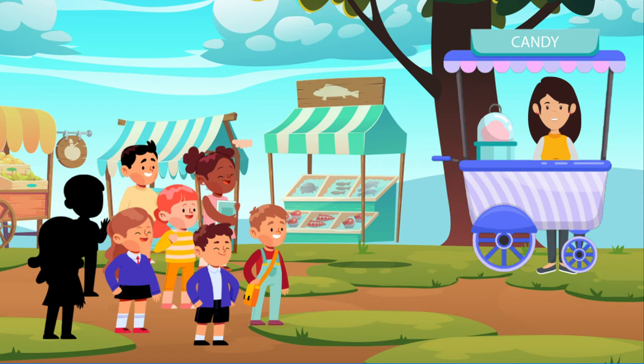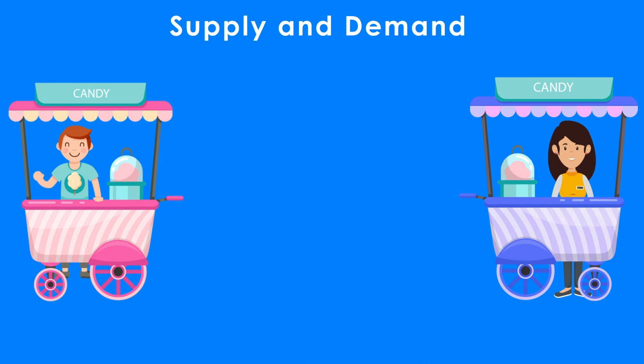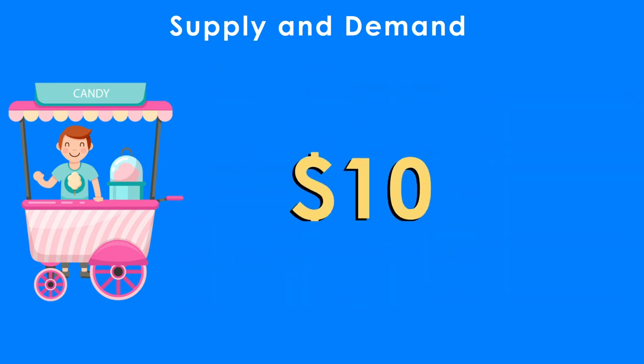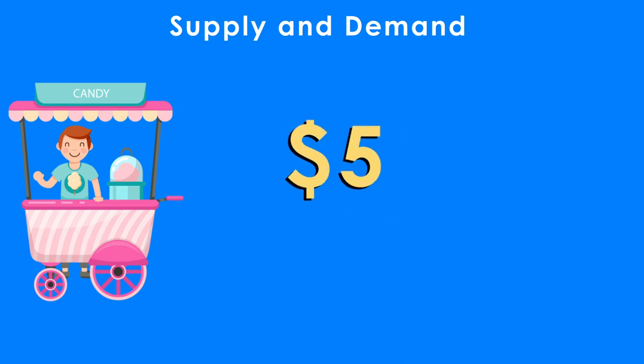Suddenly, vendor B announces that she has six strawberry candies priced at $5 each. Now the supply of strawberry candy is more than demand. Vendor A learns the lesson and reduces the price from $10 to $5 to entice more kids to buy more strawberry candies.